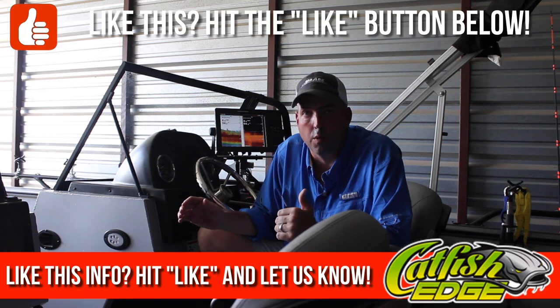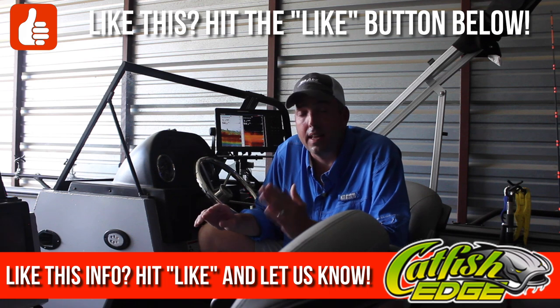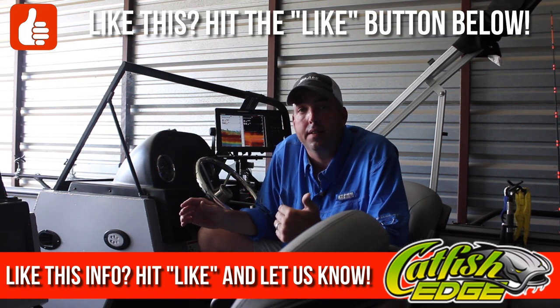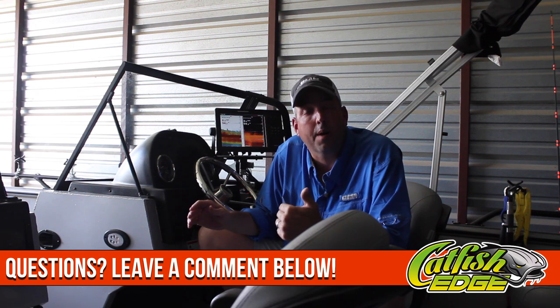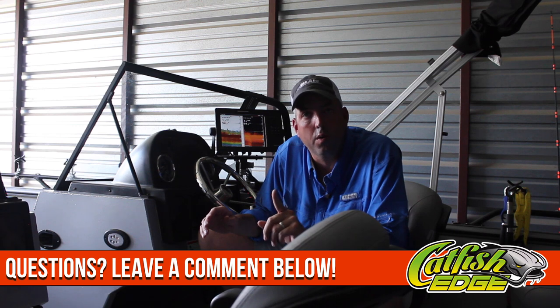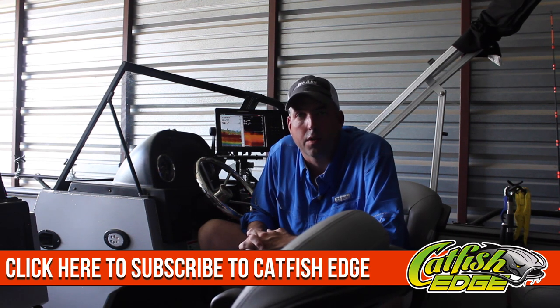My opinion: the most important factor when choosing a sonar unit is screen size — get the biggest screen size that you can afford. If you're really going to use it heavily, I'd say at least a nine inch screen, preferably a 10, because the nine is really even kind of pushing it. It'll work great if you're just wanting to run one view at a time, but if you start trying to run multiple views, it gets pretty difficult.